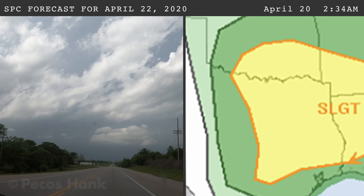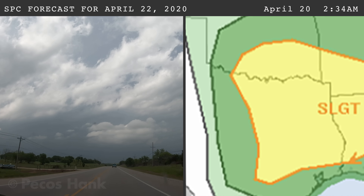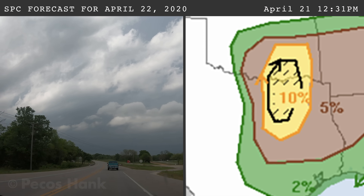Three days prior, the Storm Prediction Center issued a risk of severe storms for April 22nd, initiating near a dry line. The next day, the risk was upgraded with a 10% chance of significant tornadoes.